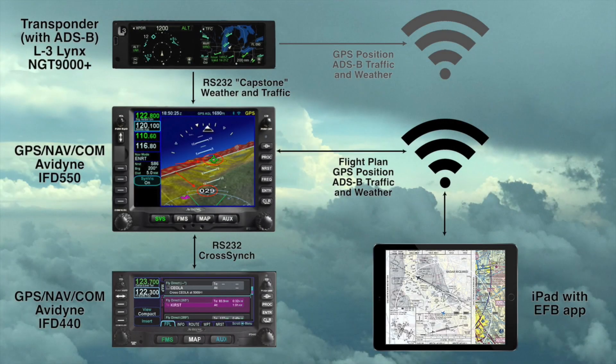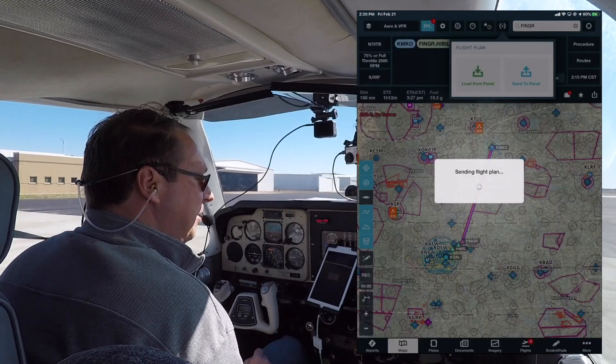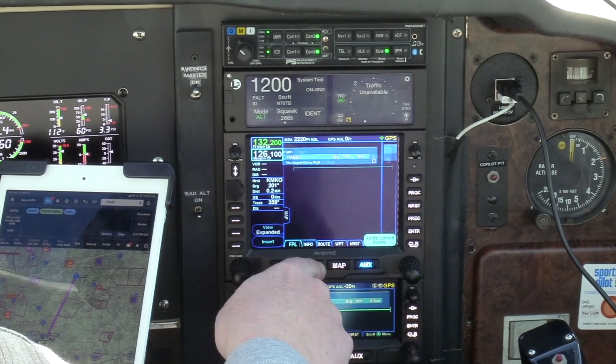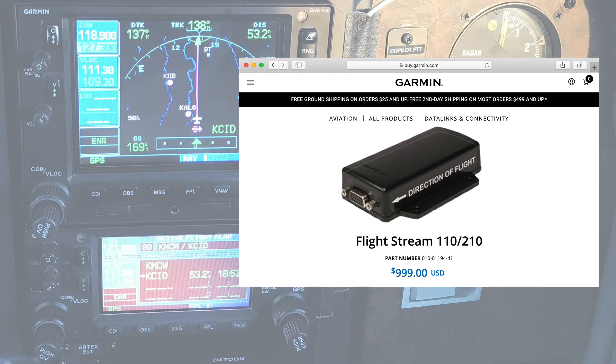The IFD comes with Wi-Fi built in, and you can use that to connect wirelessly to an iPad so that your EFB app and the IFD can sync up on the flight plan. This works in either direction — you can prepare a flight plan with ForeFlight at home and push it into the IFD in the cockpit, or make edits on the IFD and then pull the flight plan from there to the iPad. In fairness to the GNS units, it is possible to do this with them as well, but it requires the installation of extra hardware, while the IFDs have the Wi-Fi module built in from the factory.